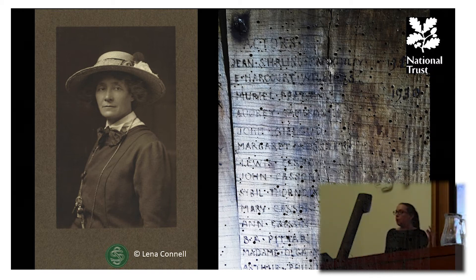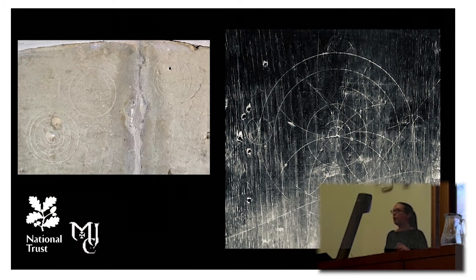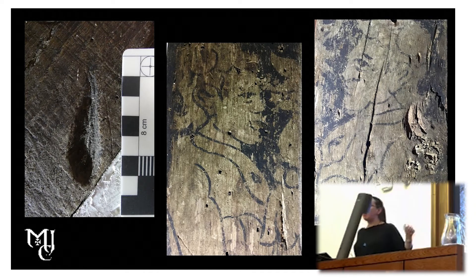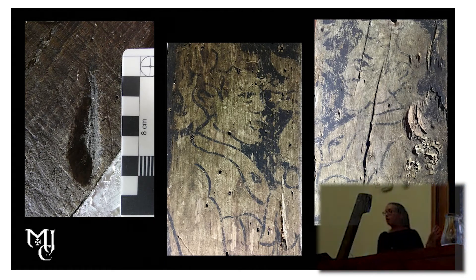We do have ritual protection marks at Smallhythe as well. On the left we have some on a fireplace in Smallhythe Place, and on the right a compass-drawn design in the Priest's House. Both of these are on reused bits of material — the fireplace is not in situ and the panelling is also possibly not in situ, so whether or not these are originally related to the occupants of those houses is as yet unclear. We also have ritual burn marks — things you apply to your building in the hopes it won't burn down — and historic 16th century wall paintings.